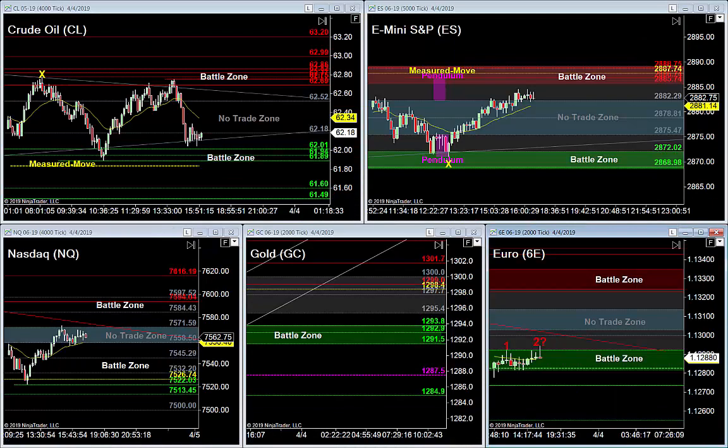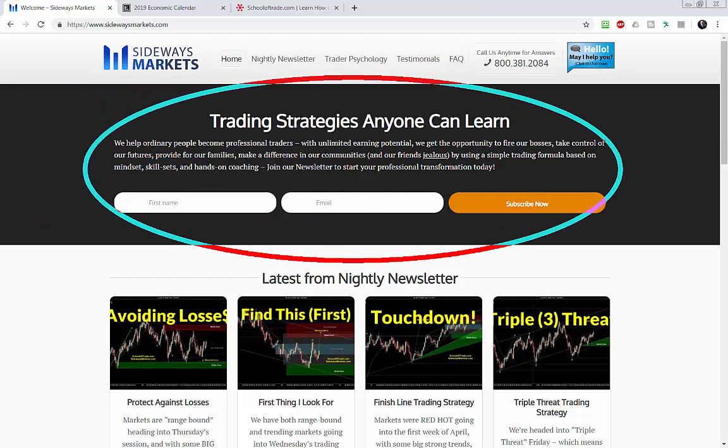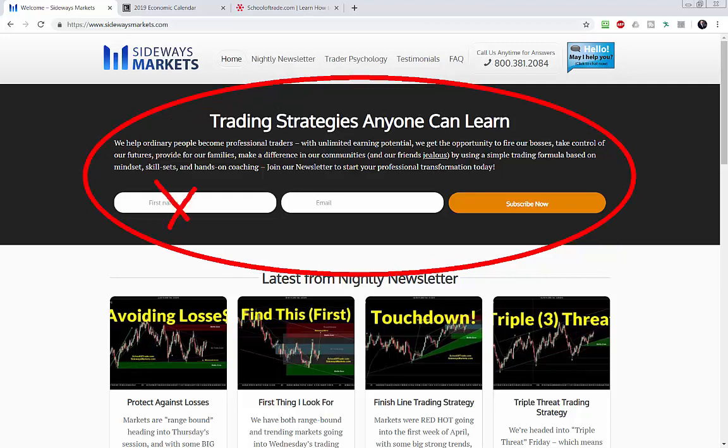We've got everything covered: euro, gold, Nasdaq, E-mini S&P, and crude oil. Before we jump in, make sure you never miss another newsletter video by joining our mailing list — just your name and email address. Hit the subscribe button, check your inbox for a welcome email with goodies so we can get the most out of our time together. No spam, I promise — I hate spam probably more than you do.